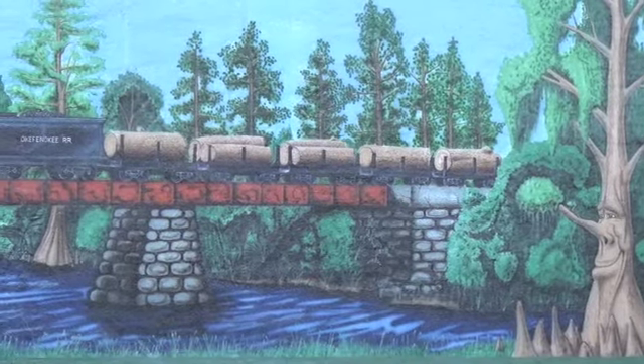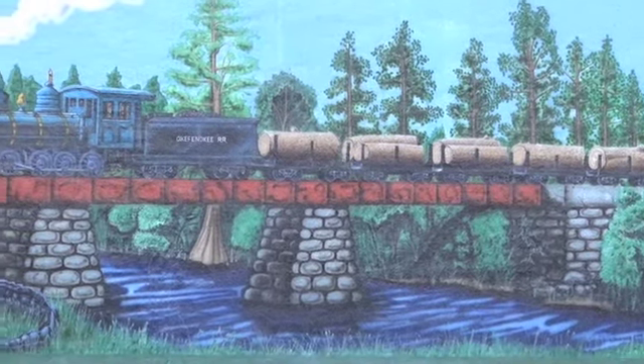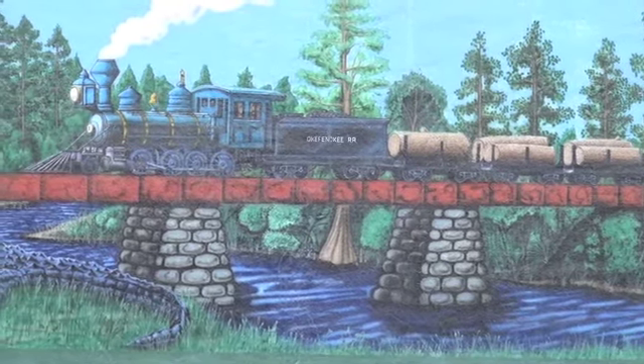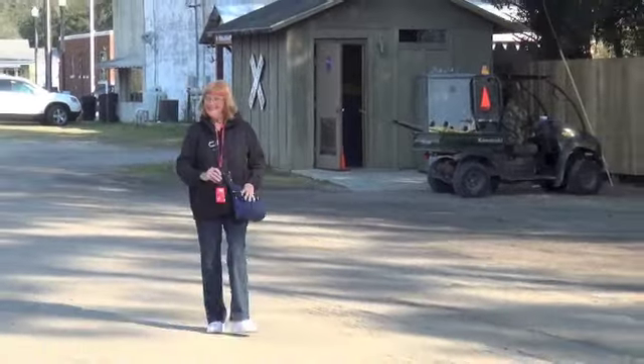Someone painted this railroad scene for the enjoyment of railfans visiting Folkestone. Barbara having a good time on a sunny day in Georgia.